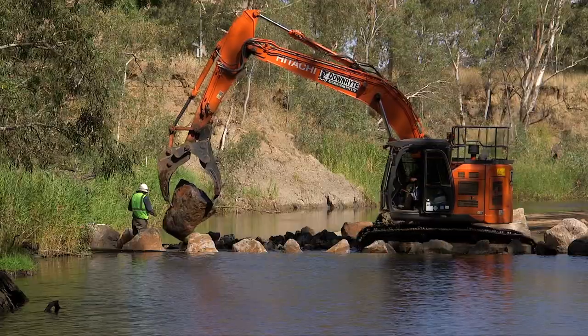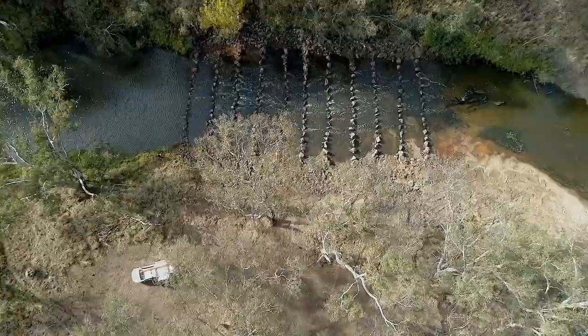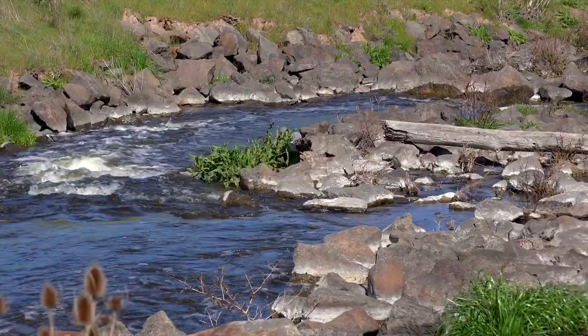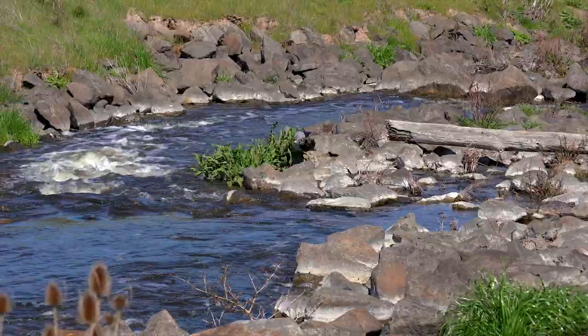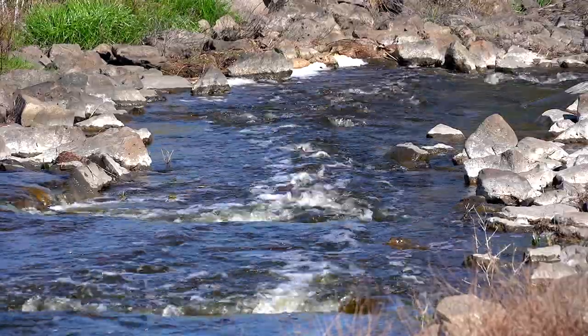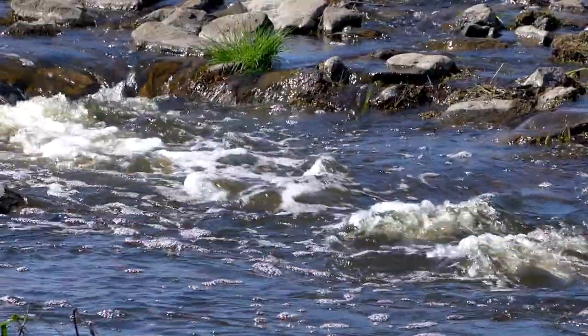Other times, when that structure is sort of necessary, we can go through and put what's called a fish way or a fish ladder in, which is basically a series of rocks designed to slow the flow of water past the structure. That allows our little native fish to swim up in those little gaps in the rock through the slow-flowing water, to stepping-stone their way up over the structure.